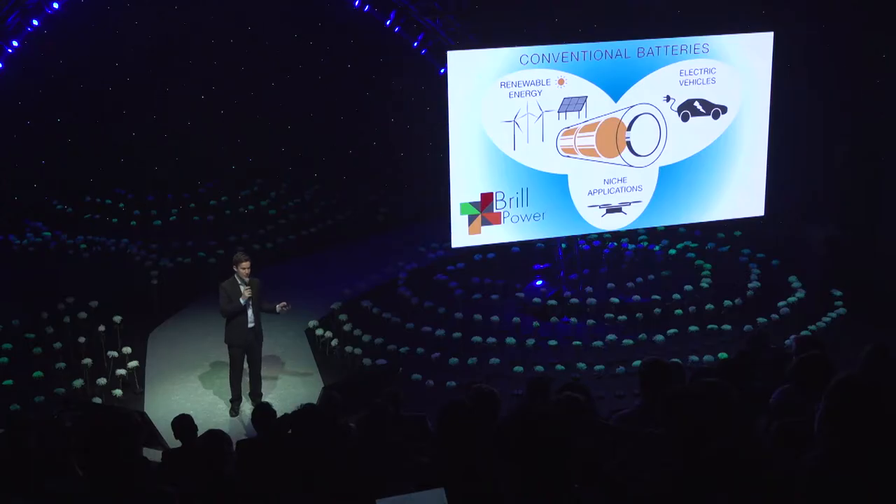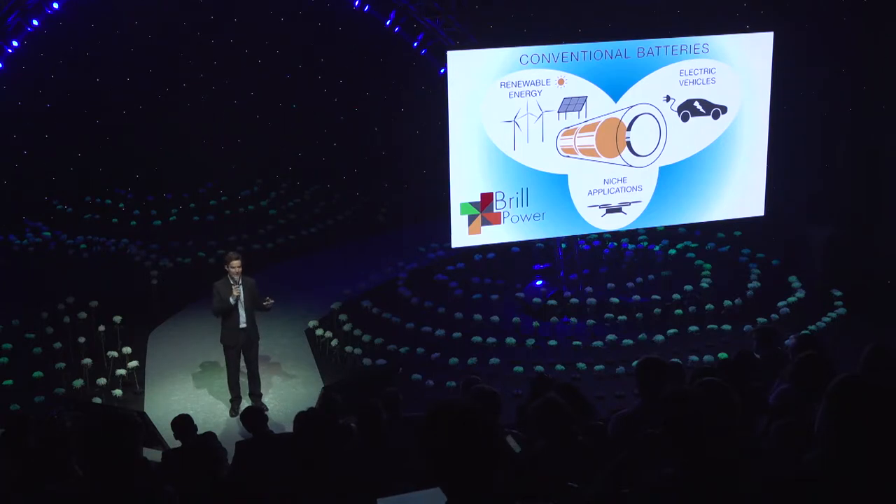That's exactly what we're doing at Brill Power. We're an Oxford University spin-out, and we've got experience in battery modelling, battery degradation, business, and power electronics. And we have designed a printed circuit board that connects to every single cell in a battery pack and allows the battery to operate more intelligently.